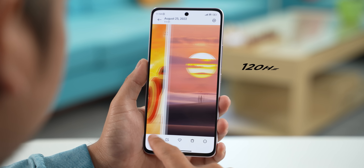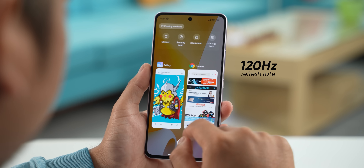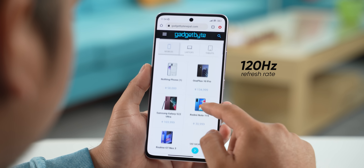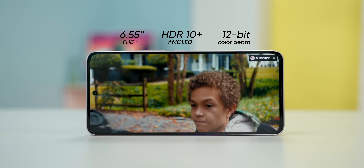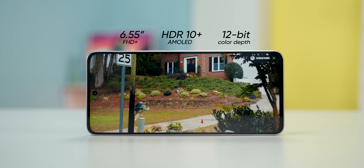The Xiaomi 12 Lite has a great display. It features a 120Hz refresh rate and 12-bit color depth, which means the display is smooth and colors are also accurately represented.